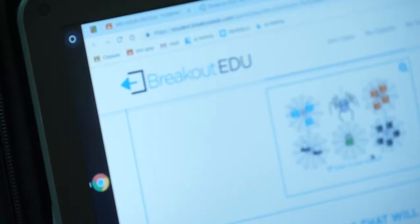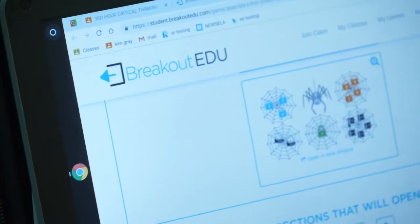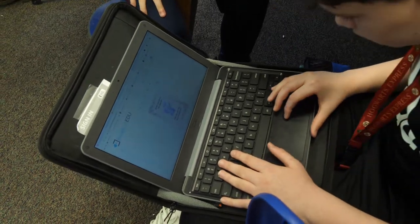Breakout EDU is where you solve locks that tease your brain, like riddles. It tells you what to do and you just have to find clues in the picture or the riddle it shows you, and at the bottom you type in what you think the answer is, and if you get it right you click submit and it goes on to the next lock.